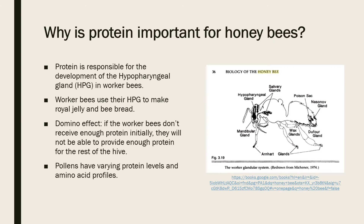Protein consumption leads to much larger scale effects on the hive — it's somewhat like a domino effect. If worker bees don't consume the right amount of essential amino acids, their hypopharyngeal glands won't develop to their fullest potential. If this happens, the worker bees can't produce royal jelly or bee bread. So the initial intake of protein is the determining factor for how much protein will be provided for the rest of the colony.